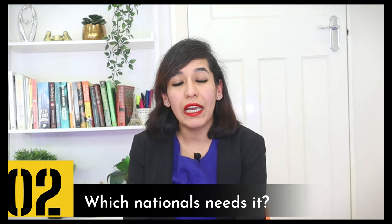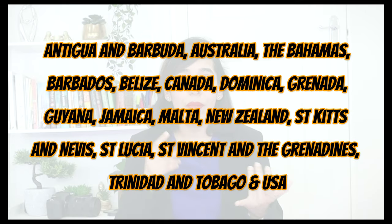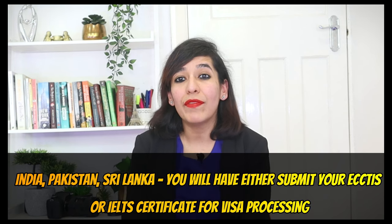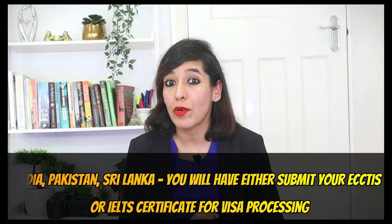Which nationals need it? If you come from an English-speaking country, you don't need IELTS or ECCTIS. The full list of countries is shown on the screen. Some examples are Barbados, Jamaica, Dominica, Malta, New Zealand, Trinidad, USA, and Canada. However, for other countries where English is not the most spoken language, like India, Pakistan, and Sri Lanka, you will have to submit either your ECCTIS or IELTS certificate for visa processing.